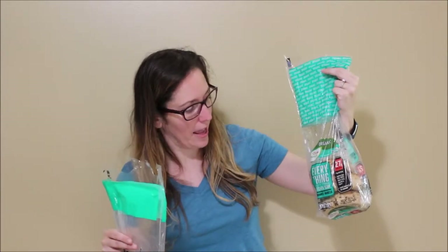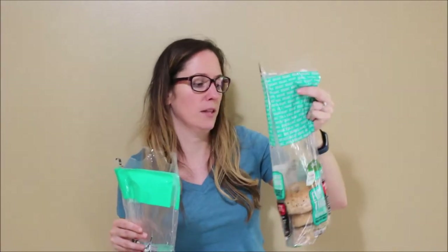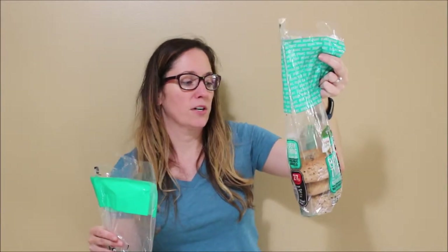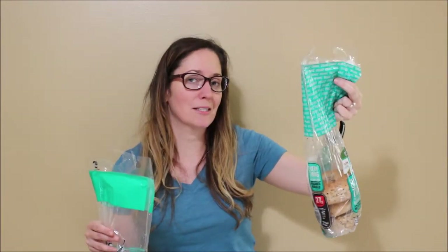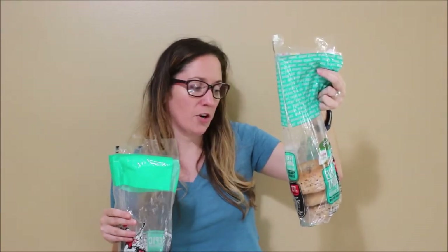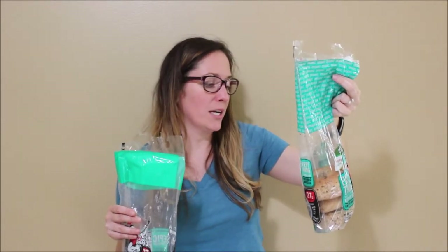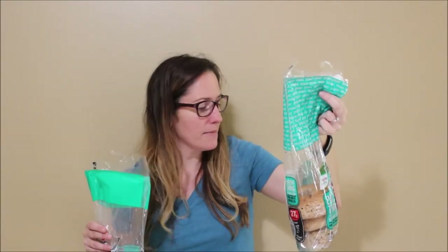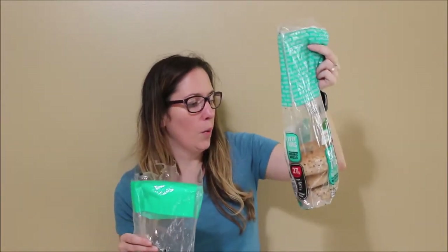Now let's look at Aldi's Everything But the Kitchen Sink bagels, which are organic. These have 270 calories — my guess is they just round it up, and we'll get to the ingredients in a second. Four and a half grams of fat, same. 310 milligrams of sodium, a little less. Five grams of fiber, same. And 12 grams of protein, same.